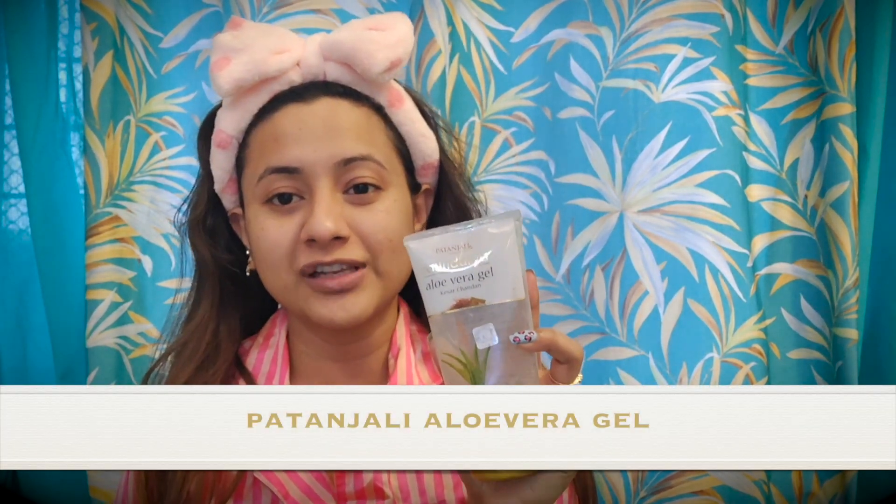Right now I'm using this Patanjali Aloe Vera Gel. This is how my skin looks now — I'll show you a little bit more.